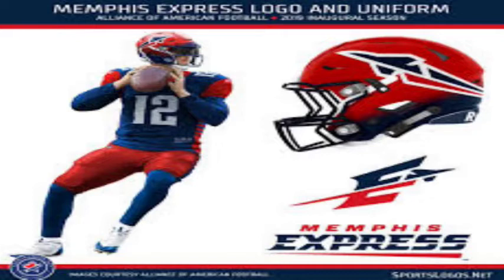Coming in at number seven we have the Memphis Express — some dark blue with some light red, kind of looking like a knockoff of the New England Patriots. It's like if there's a video game and they're not NFL licensed and they're like, 'Let's make the Patriots but let's not make it too obvious' — they'd probably make it the Memphis Express's jerseys. Not to say they're terrible, but it just looks like a starter version of the New England Patriots.